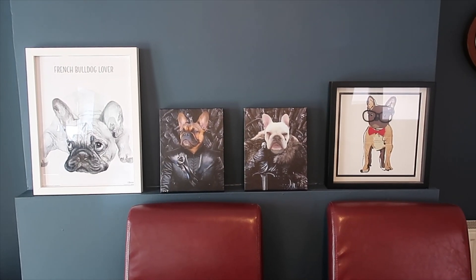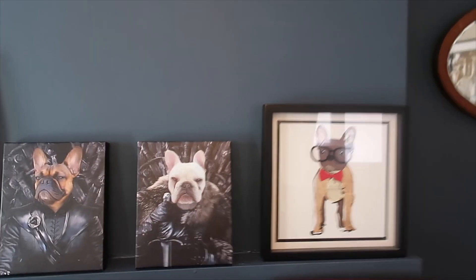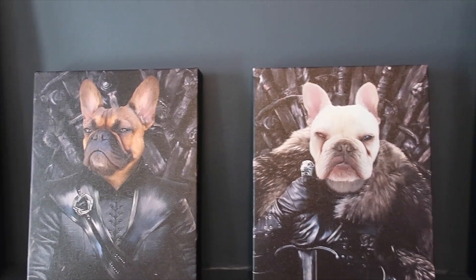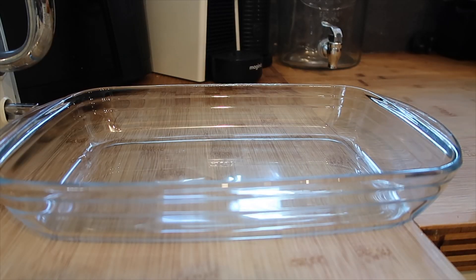I cannot wait to finish my wall and get my shelves up so I can arrange them properly - I just think they're amazing. Thank you so much to the guys at Crown and Paw. I will leave all their details in the description box along with a discount code. Now I've finished chattering on about that, let's go and have a look at what we've eaten over the last week or so.